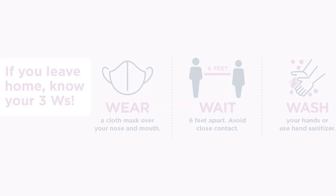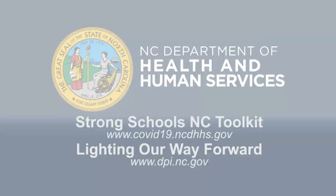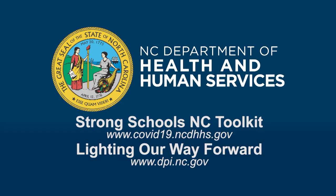When you follow the three W's — wearing a face covering, waiting six feet apart, and washing your hands often or using hand sanitizer — you protect your friends, family, and school communities from COVID-19. You can find additional guidance for face coverings in the Strong Schools NC Public Health Toolkit available on the NC Department of Health and Human Services website, as well as in the Lighting Our Way Forward guidance document on the NC Department of Public Instruction website.